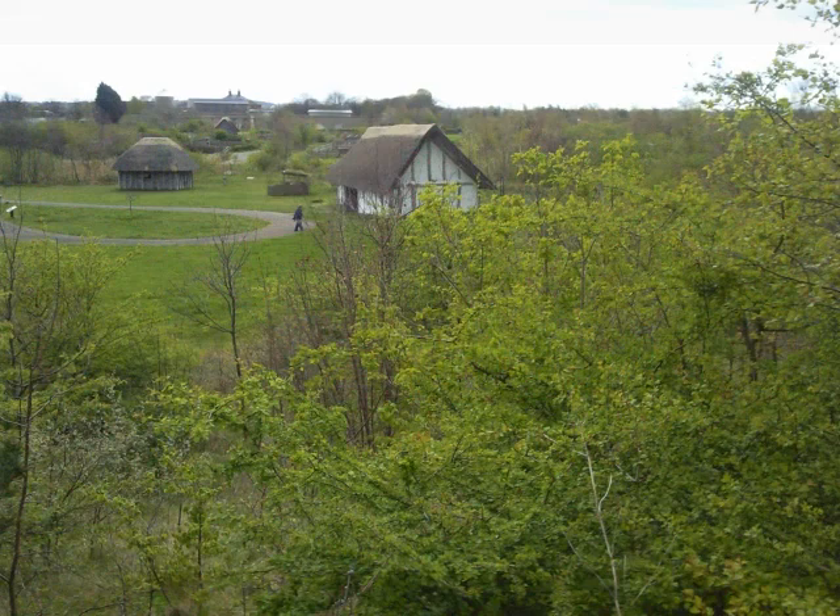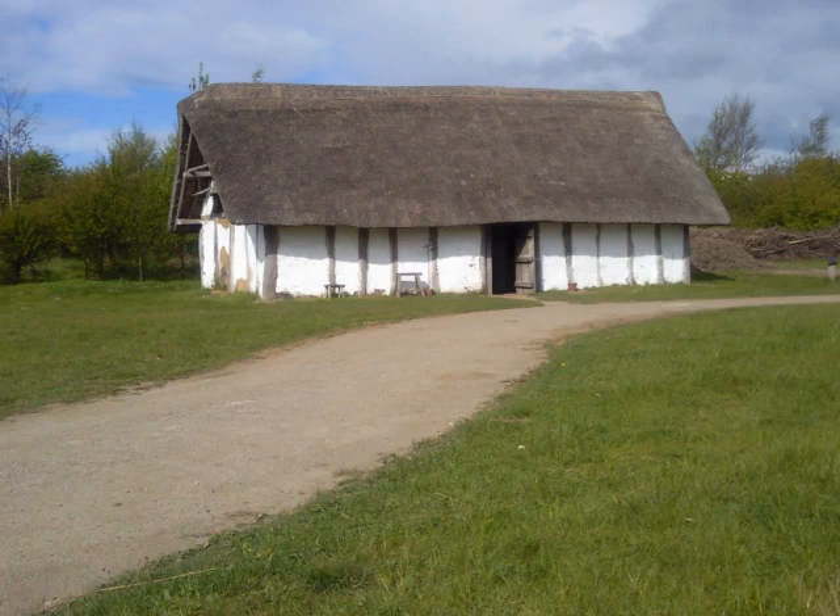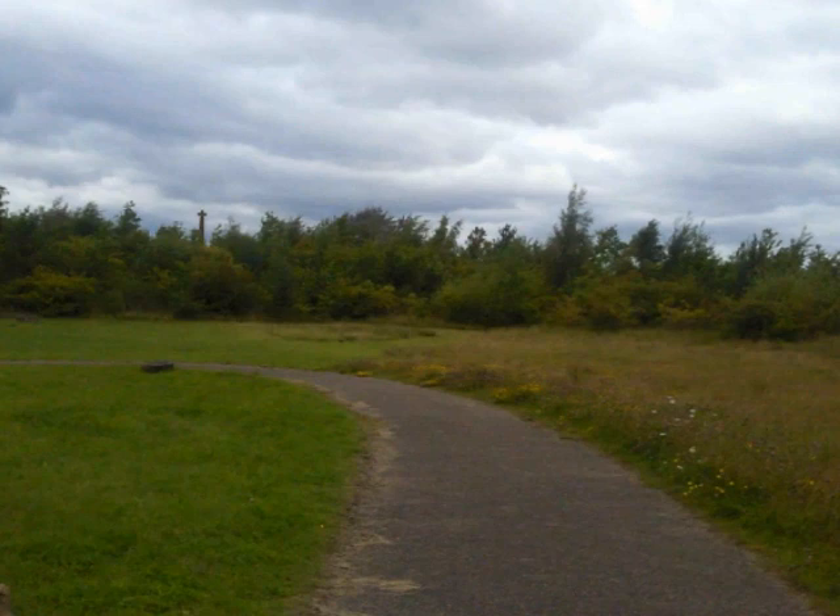This open-air museum has been built on the site of a disused shipyard and oil refinery to celebrate the life and works of an Anglo-Saxon monk, the Venerable Bede. The site has a number of reconstructed Anglo-Saxon buildings and a suitable unused banked area that could be incorporated into the build.